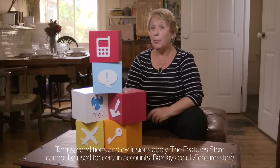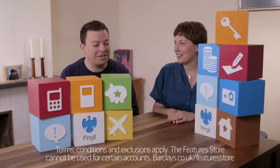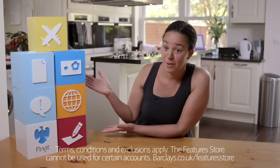So this is how I'd shape my account to suit me. These are the features I've chosen to personalise my Barclays current account. This is the shape of my banking.